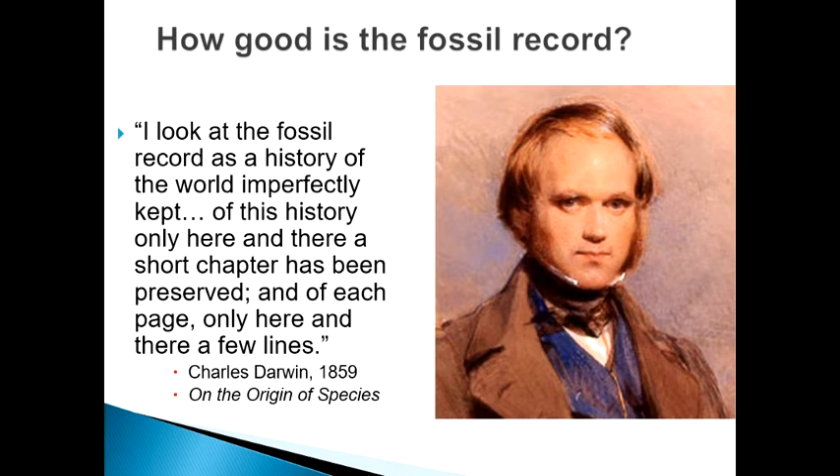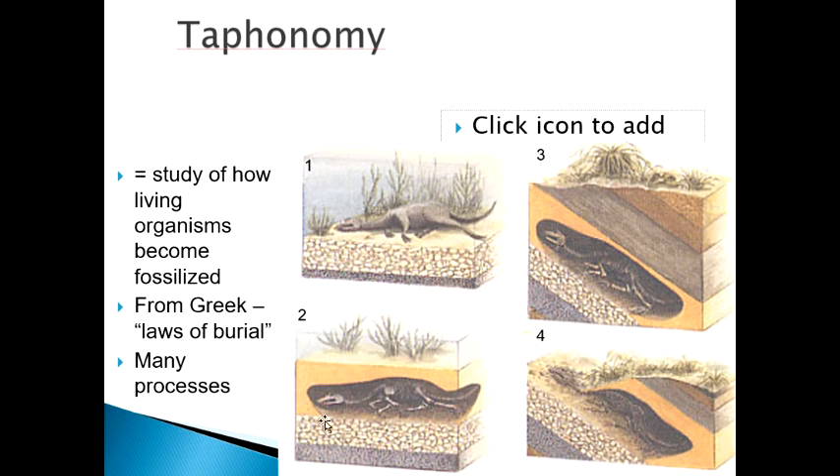The word Taphonomy is the study of how a living organism dies and ultimately becomes preserved. You can see this set of four diagrams here: you've got a dinosaur that dies, gets buried, all kinds of things happen to the rock, and ultimately, sometime millions of years in the future, a scientist is able to collect it as it's weathering out of the ground.